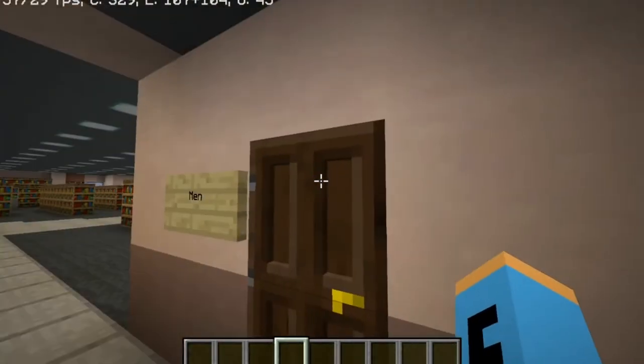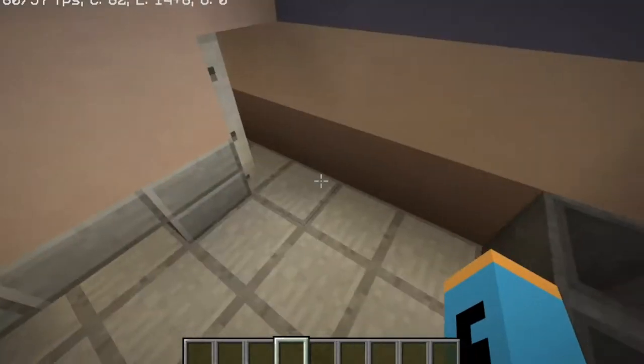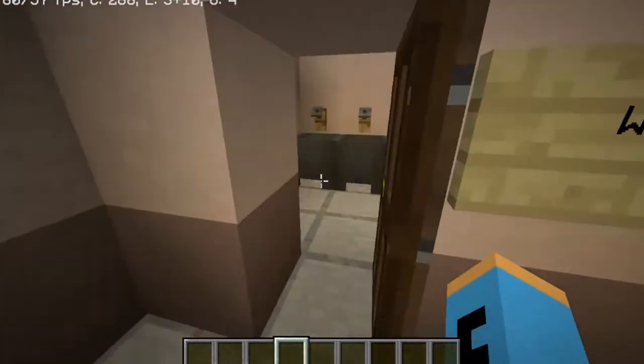I'm gonna go over here to the men's area. Here's a urinal, here's a toilet, and some sinks. I forgot to put water on the sinks.